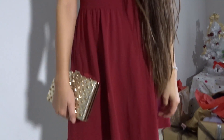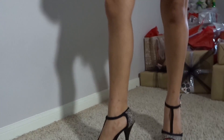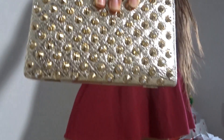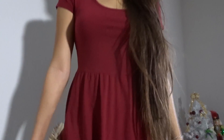My clutch is from TJ Maxx, I believe these black heels were from Charlotte Russe, and that's my puppy Lily — she wanted to be in the video! I think this outfit is perfect for like a fancier Christmas occasion, and my necklace is from Stylos for Less.